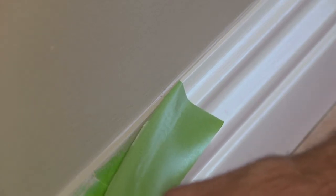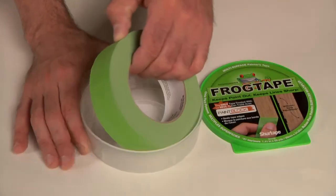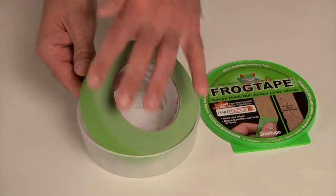FrogTape comes in a convenient storage canister. The canister protects the tape edges from being nicked or damaged and keeps the tape free of dirt and debris.